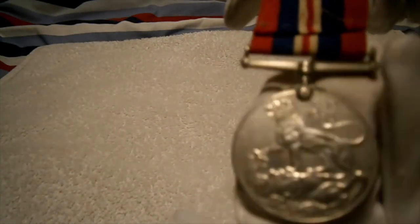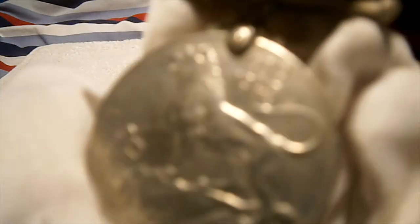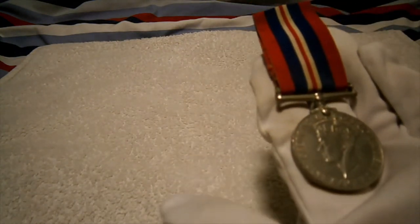On the back it has a lovely lion crushing what looks like a German eagle, and it's got the dates 39-45 down there. Some people call it a service medal but that's a myth — it's incorrectly named. It's called the War Medal, because of your service in the Second World War.